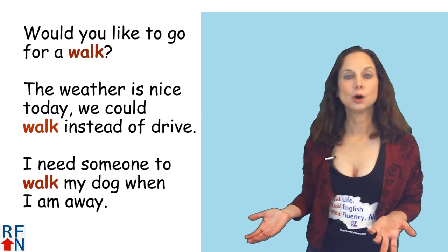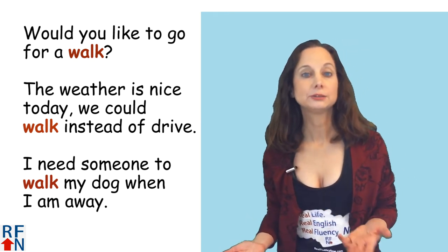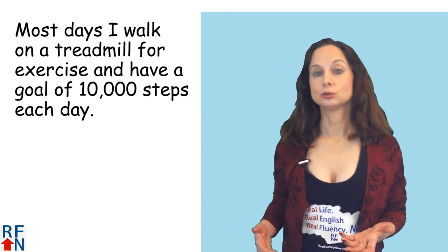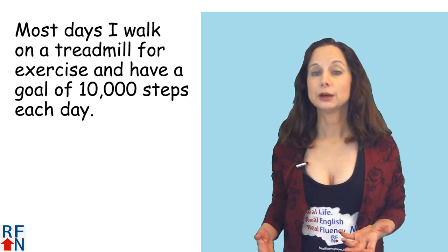Would you like to go for a walk? The weather is nice today. We could walk outside instead of drive. I need someone to walk my dog when I am away. Most days I walk on a treadmill for exercise and have a goal of 10,000 steps each day.